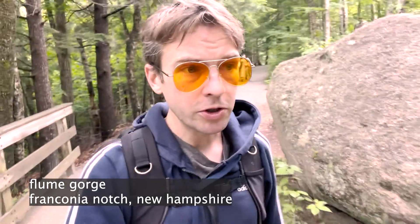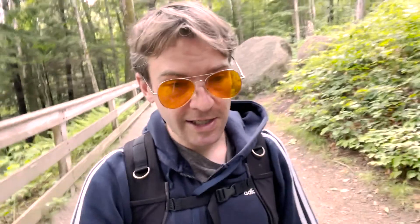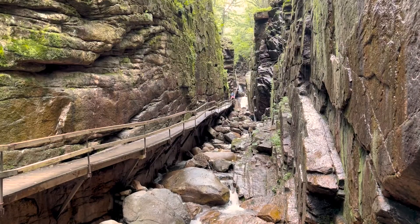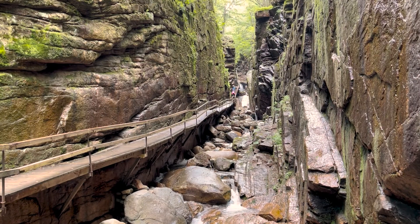I'm at the Flume Gorge, which is a deep ravine in Franconia Valley. It was discovered in 1803 by someone who was just in the woods looking for a fishing hole. It's a dramatic ravine — kind of like the Oneana Gorge in Oregon, except they built a boardwalk here that you can walk through, which ruins it for photography. But it's very cool to walk through. I haven't been here in a few years.